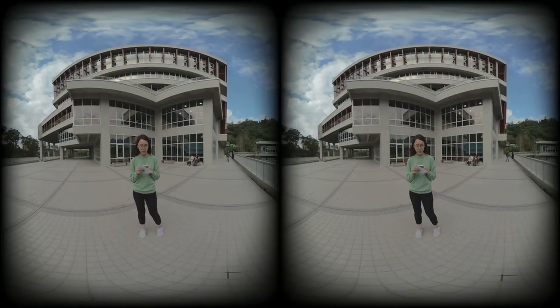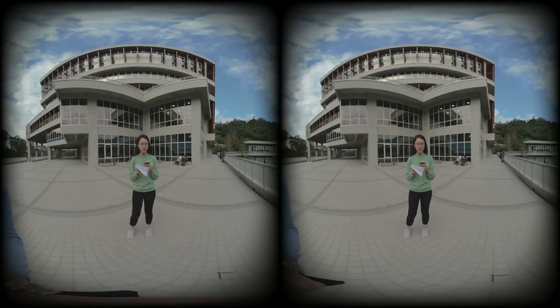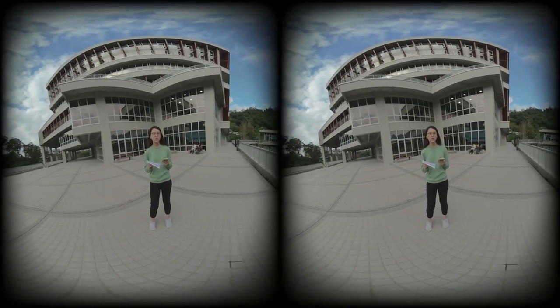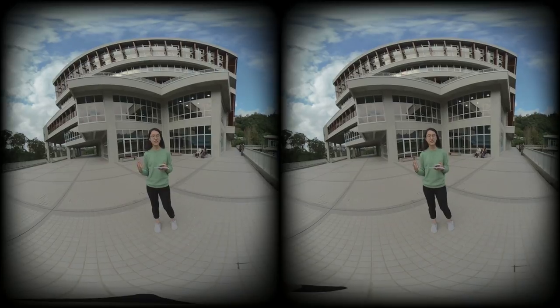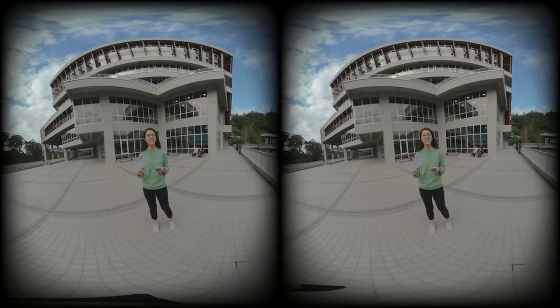There is also a special area called the Creative Area. It has 3D printers inside the library, and it also has AR and VR. So it is really an innovative area.